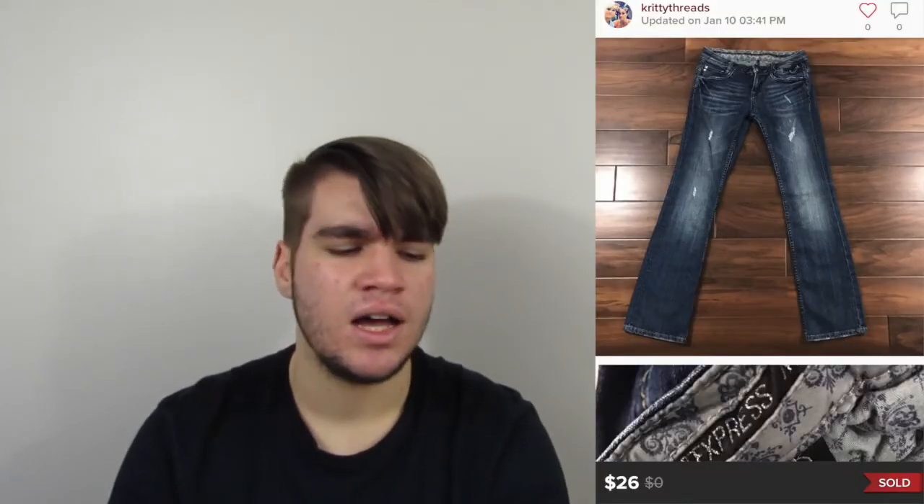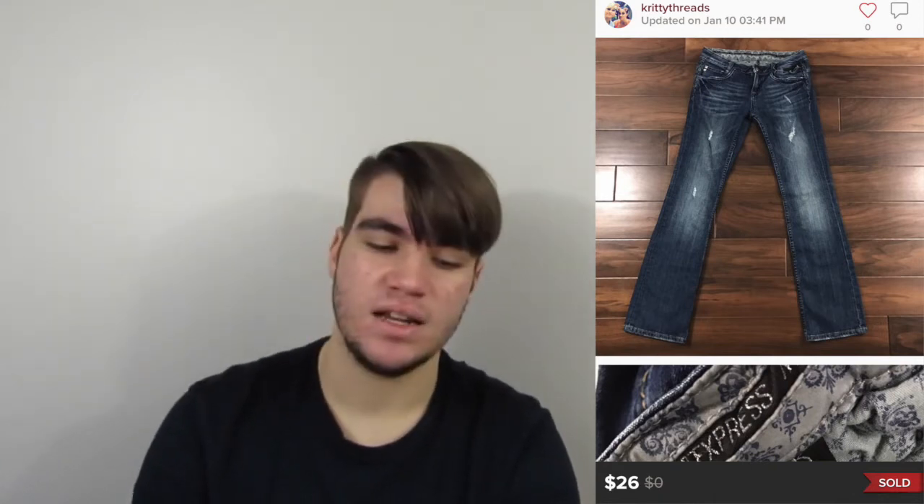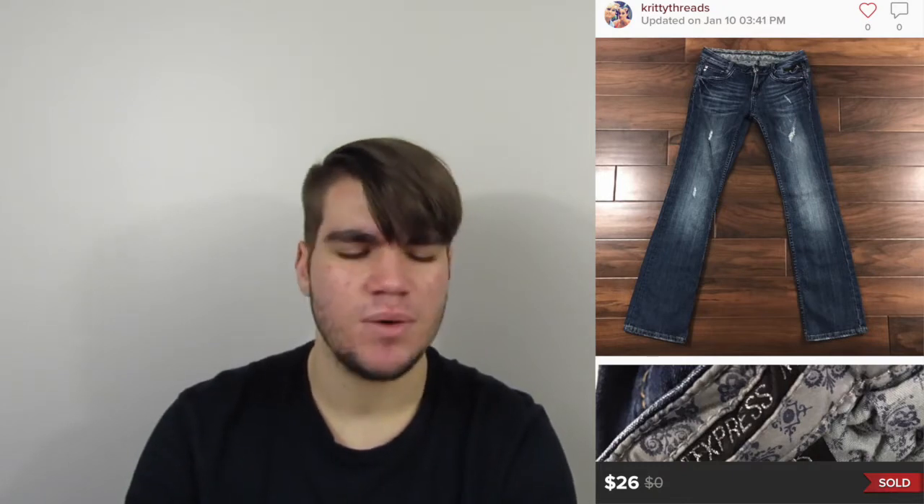Next was a pair of Rerock for Express bootcut jeans. I don't remember how much we paid — probably from the bins — and I'm pretty sure they sat for a little while. I'm not sure if I'd pick them up again, but we made a decent amount: we made $20.80.